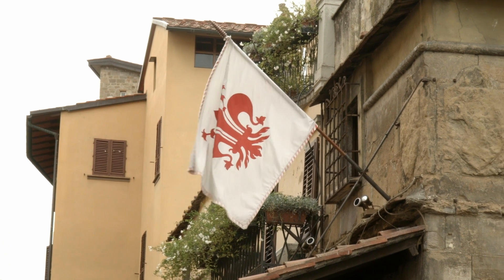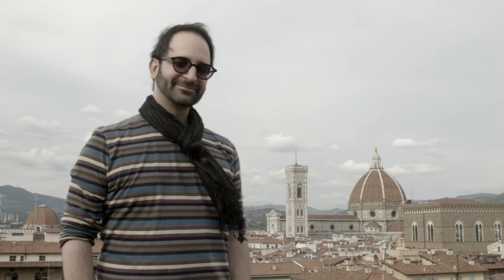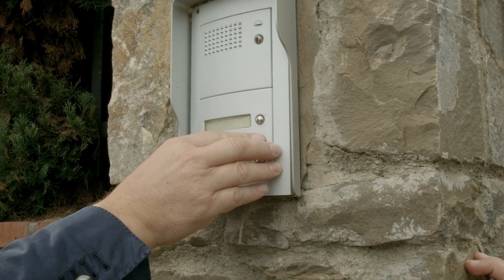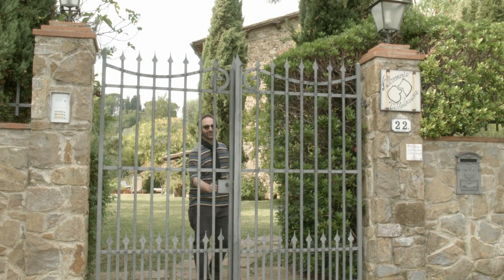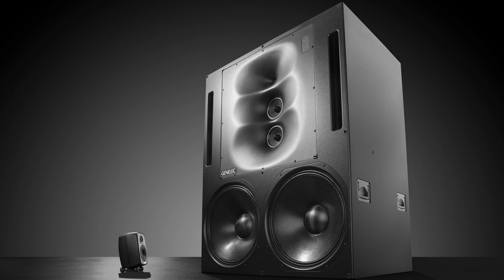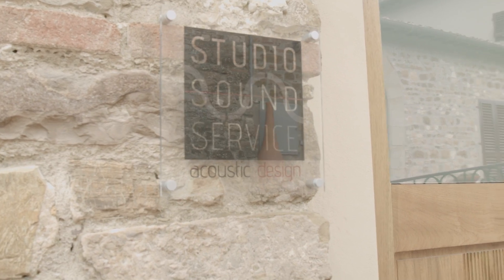We are in Italy, Florence, and have an appointment with Donato Masci. He started to be famous for well-made control rooms, now outside Italy too. We try to get his experience and opinion, especially regarding large main monitors like the new 1236. First time we heard of him was with Andrea Bocelli and then Pierpaolo Guerrini's new studio in the Lucca area.